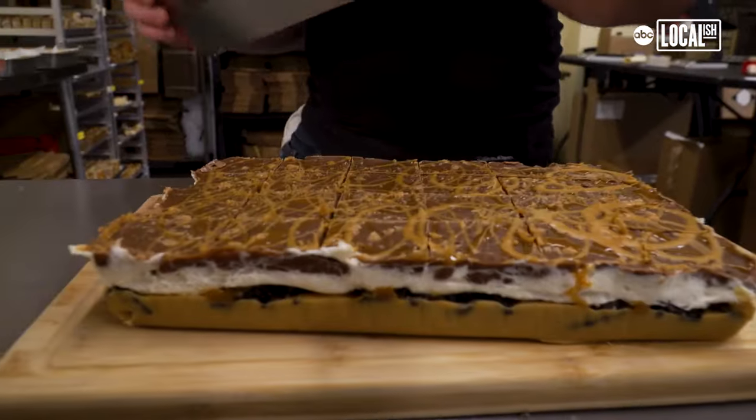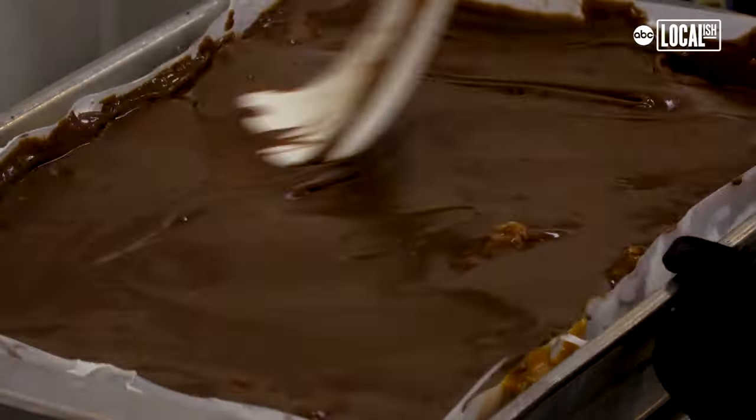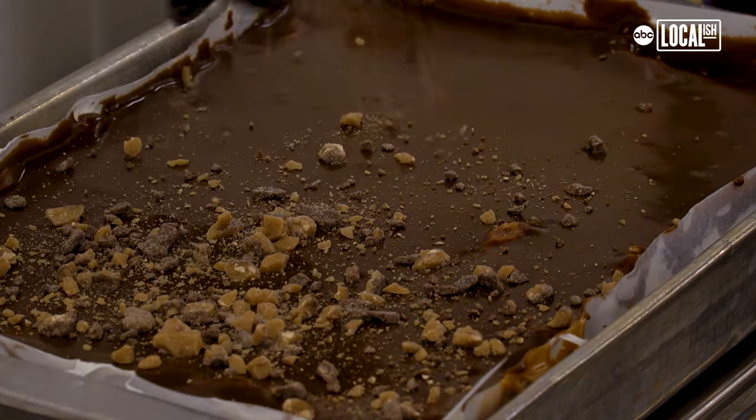Fresh fudge is made every single day. People buy it quick, so we make it and we have to make more at the end of the day. We never skimp — we give generous portions. We want to have plenty of yumminess inside.